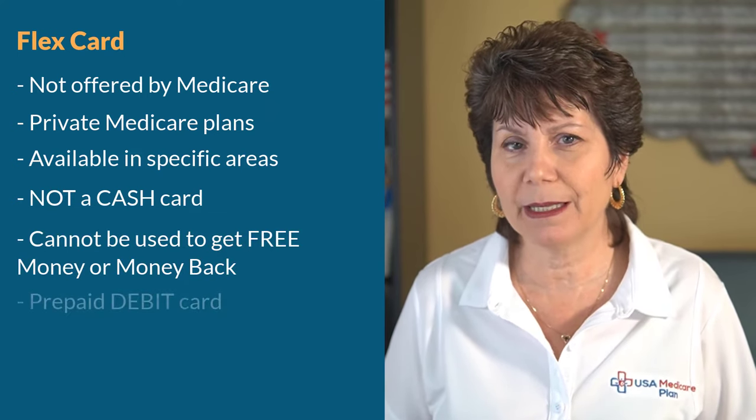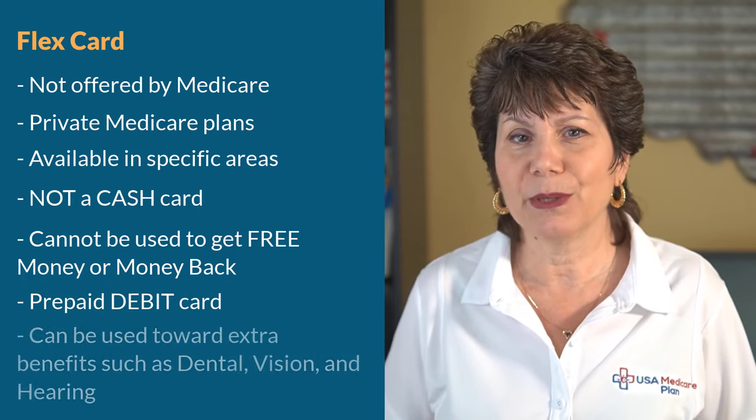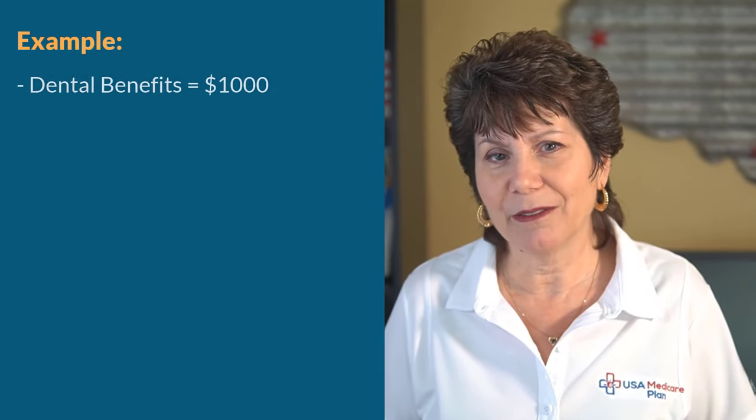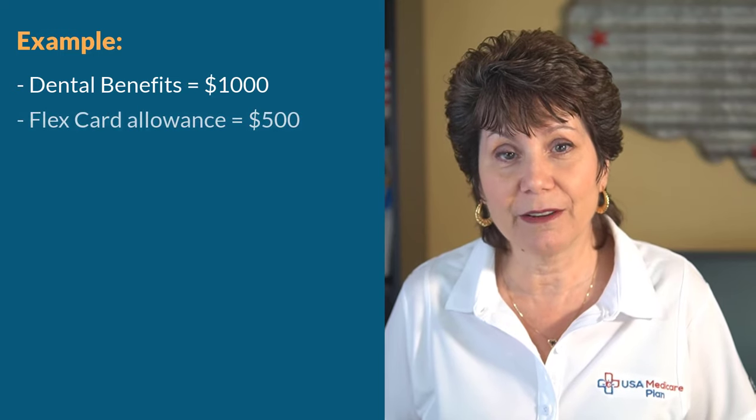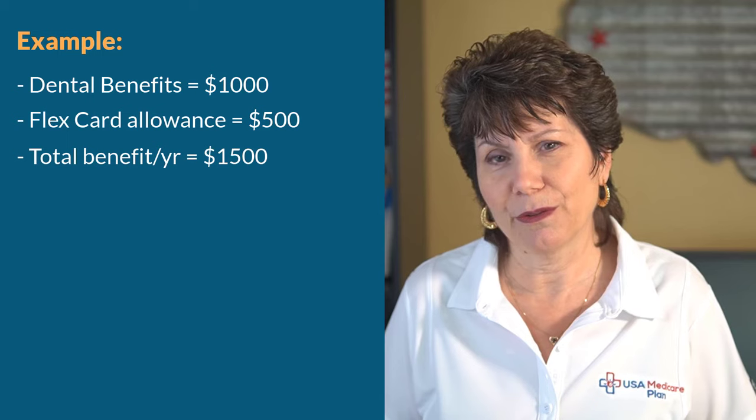It's a prepaid debit-type card, such as Visa or MasterCard, that can be used toward the cost of dental, vision, and hearing services. You can't use the flex card for spending on anything you want — it can be used in addition to the basic benefits already provided in the plan. So if the plan offered say a thousand dollars of dental benefits and the flex card has a five-hundred-dollar allowance, then you would have a total benefit of fifteen hundred dollars for the year.